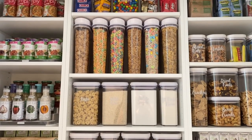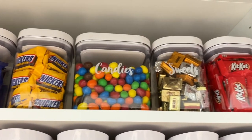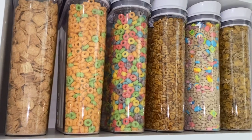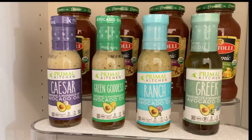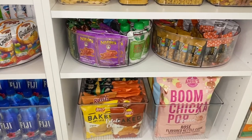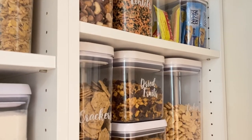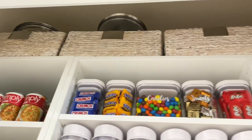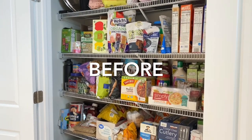Hey guys, welcome back to LG Queen Home Decor. I hope you're having an amazing day. Today I'm really excited to be sharing with you the reveal of my pantry makeover. You will see how I transformed this pantry from beginning to end with steps to help you achieve your very own pantry makeover. I always wanted to do a pantry makeover with an extreme organization ever since we moved in our home two years ago. I asked you guys if you wanted to see my pantry makeover and since many of you said yes, here it is!